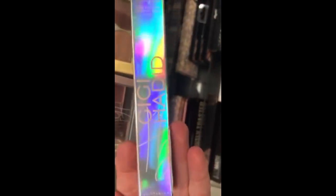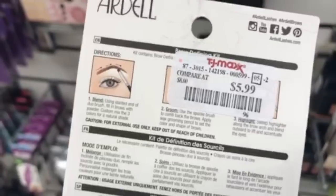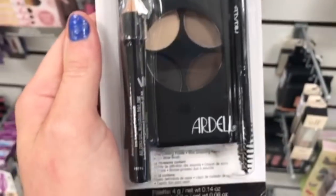This is the Gigi Hadid Fiber Mascara for $3.99 — as far as drugstore mascaras go, this one's really good. And we have the Ardell Pro Brow Defining and Darken Kit for $5.99 — it has everything you need in there for brows.